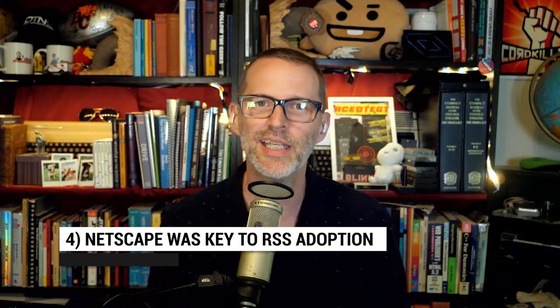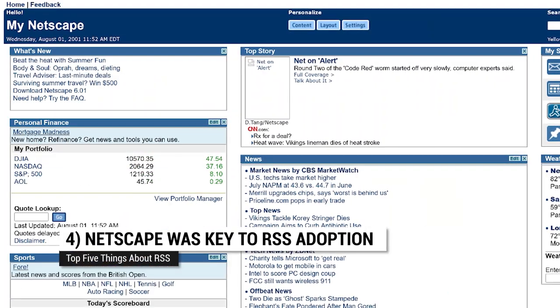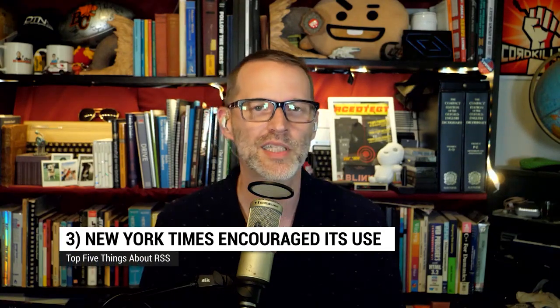Coming in at number four: Netscape had a key role in RSS adoption. For My Netscape, one of the first portals, it used Open SPF so that anyone publishing their headlines and links could show up on My Netscape. Open SPF eventually became RSS.